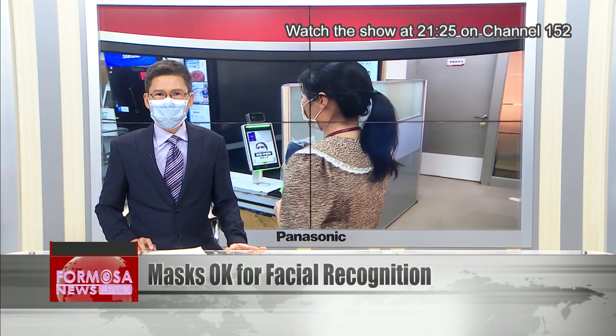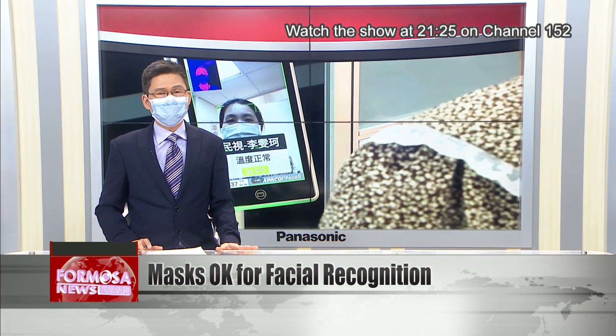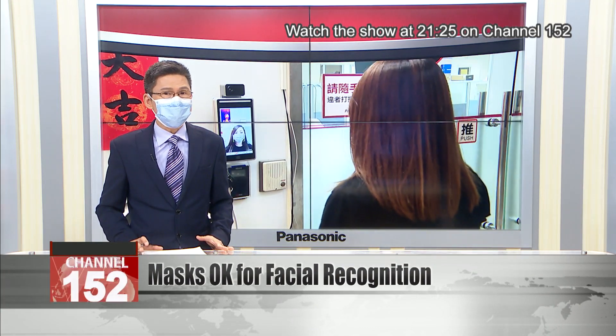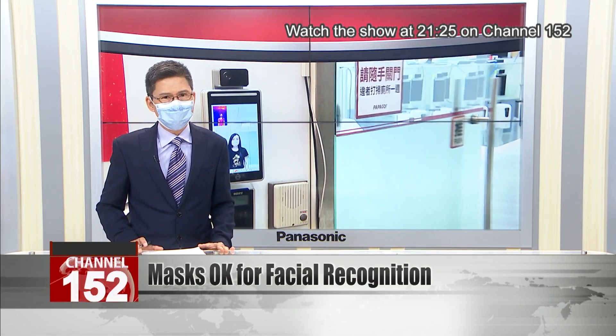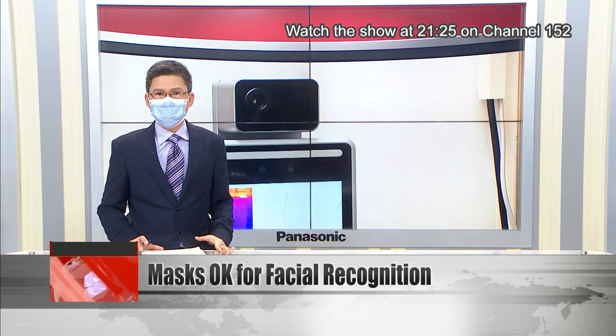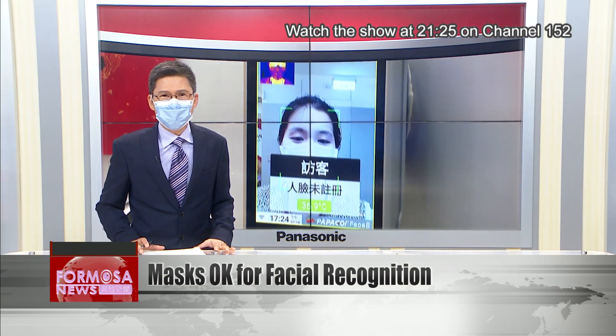Many gateway systems now use facial recognition to automatically record the identity of visitors. You might clock into work with a scan of your face each day, but can you do it with your mask on? Some of the more advanced facial recognition systems can now recognize people even when their faces are covered up. Let's find out more.